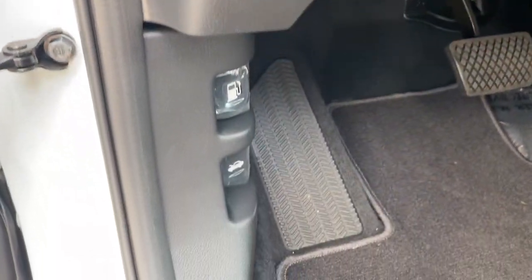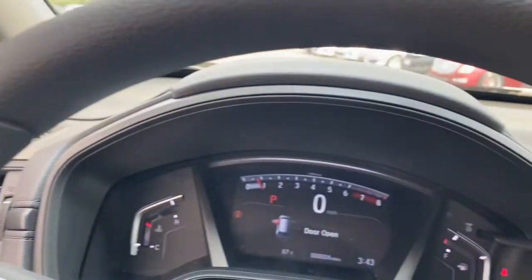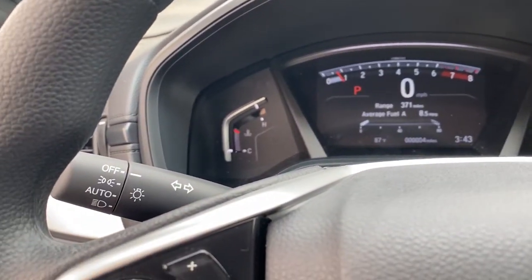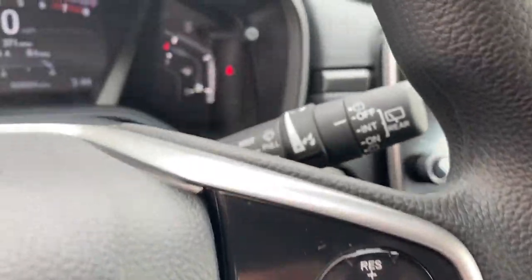These are just some of the great options this vehicle comes with: backup camera, trip computer, engine immobilizer. Feel confident and calm when you tackle life's daily adventures in this Honda CR-V. Come in and drive it home today.